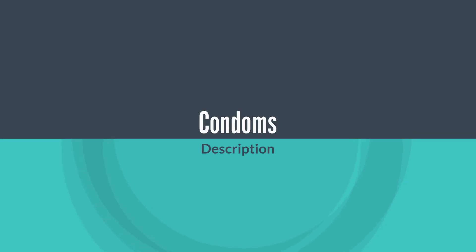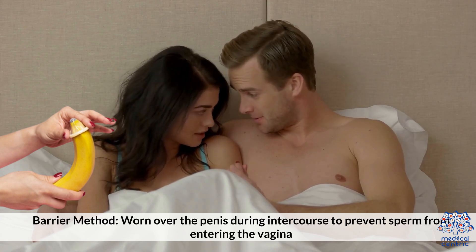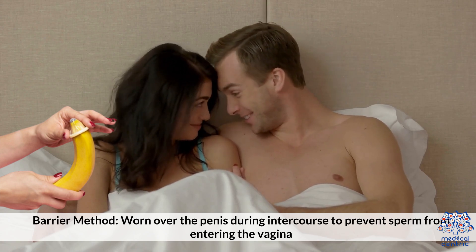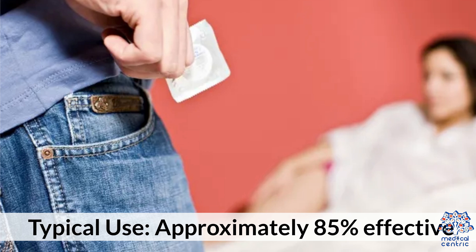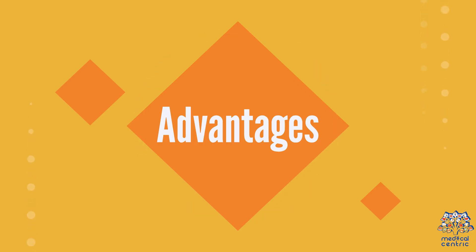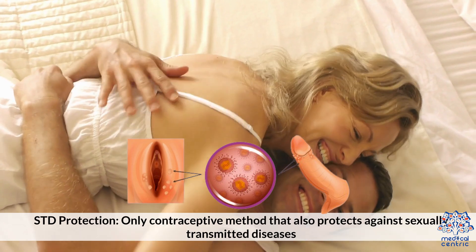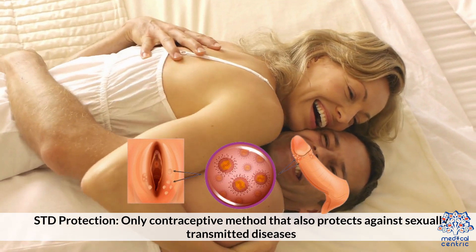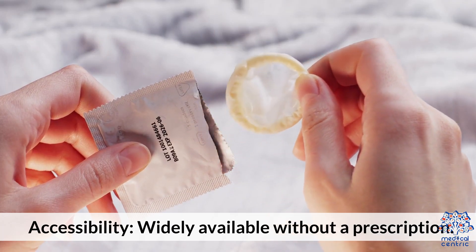Condoms: A barrier method worn over the penis during intercourse to prevent sperm from entering the vagina. Effectiveness — typical use: approximately 85% effective; perfect use: up to 98% effective. Advantages include STD protection, making it the only contraceptive method that also protects against sexually transmitted diseases, and wide accessibility without a prescription.